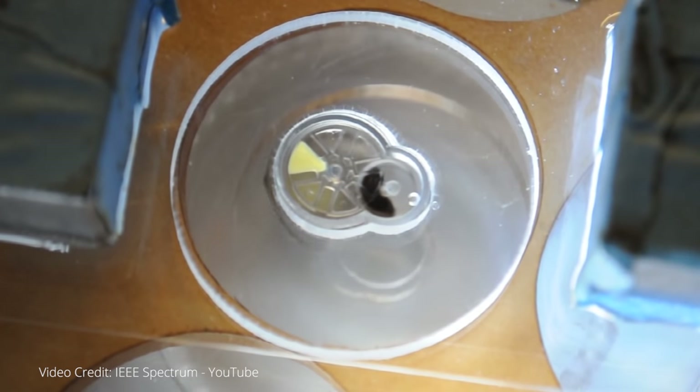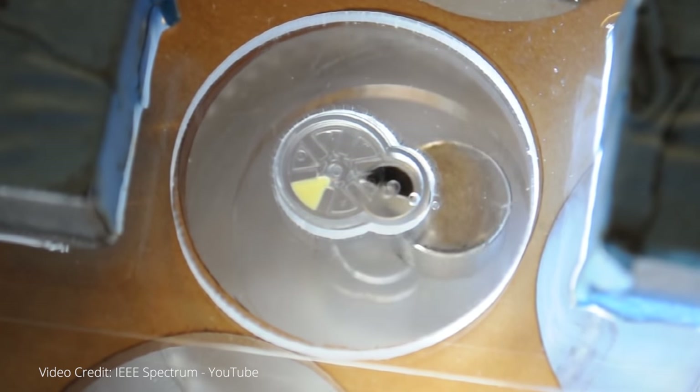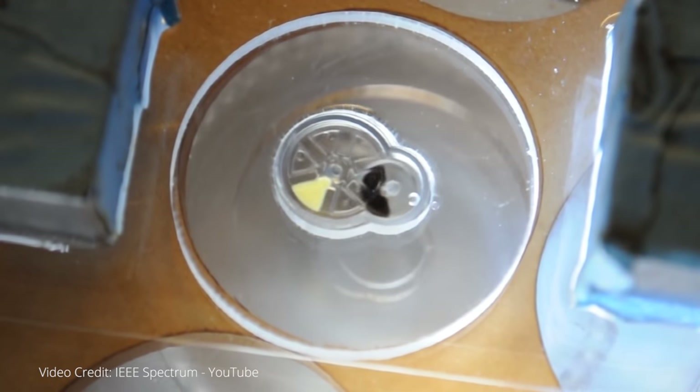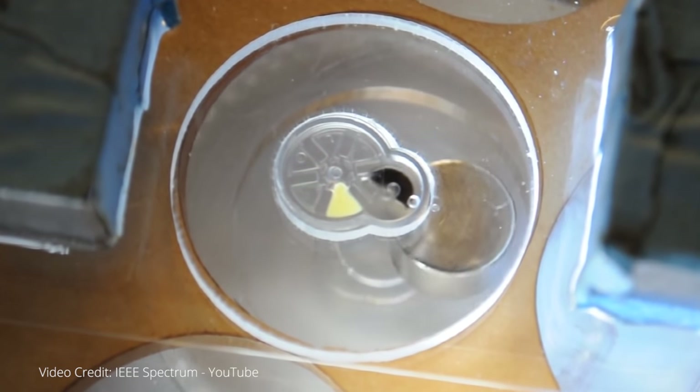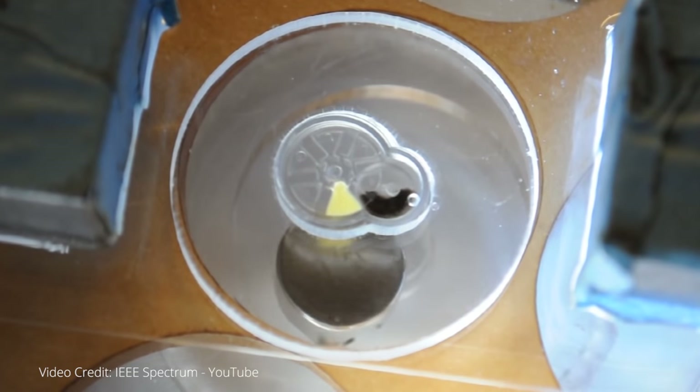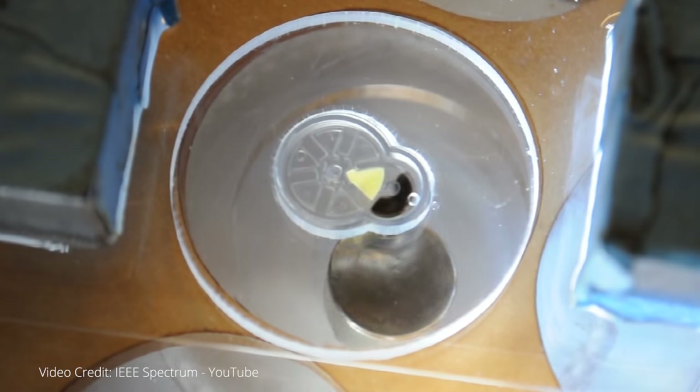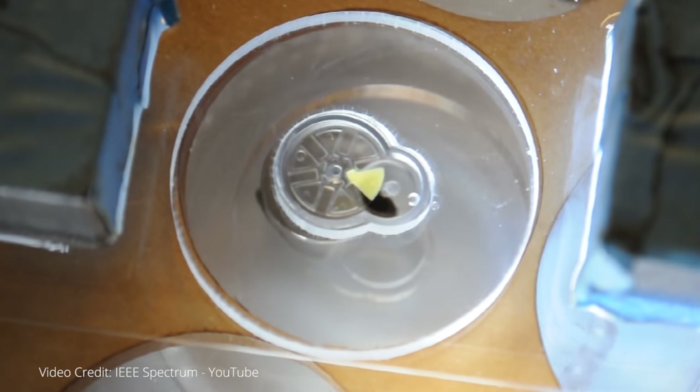So how does the squishy bot work? The drive clicks forward when an external magnet moves a simple gear, which is a rubbery piece with embedded iron nanoparticles. With each click, one of six chambers lines up with a hole and a dose of medicine is able to flow out.